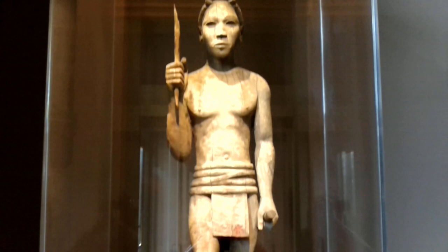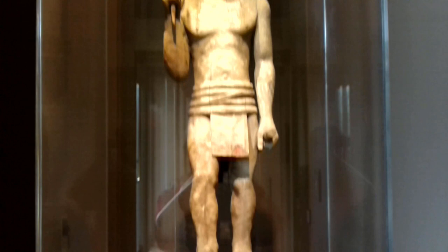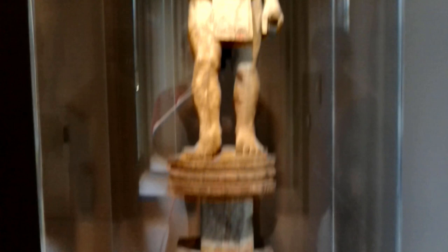Upon entering the National Museum of African Art, I was greeted by this powerful and very naturalistic funerary sculpture. It comes from Madagascar and was likely made either by an artist from the Sakalava ethnic group or the Bara people. This grave marker has been individualized and depicts a warrior holding a spear dressed in a loincloth.